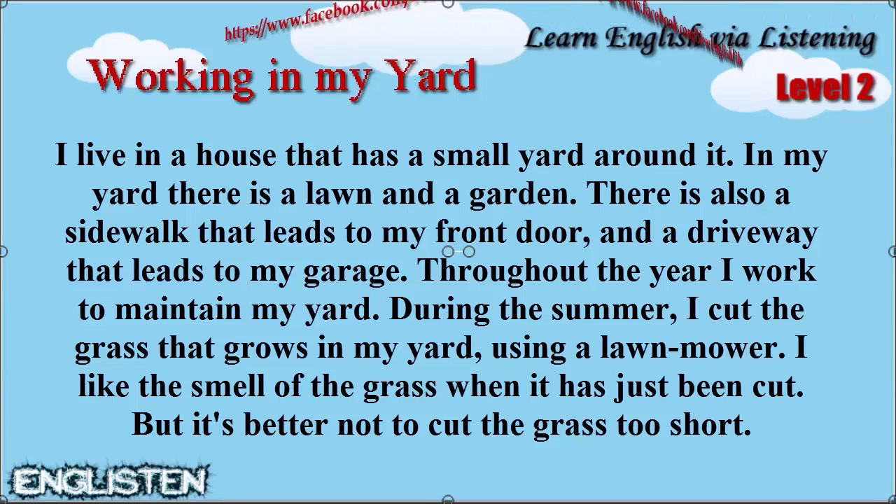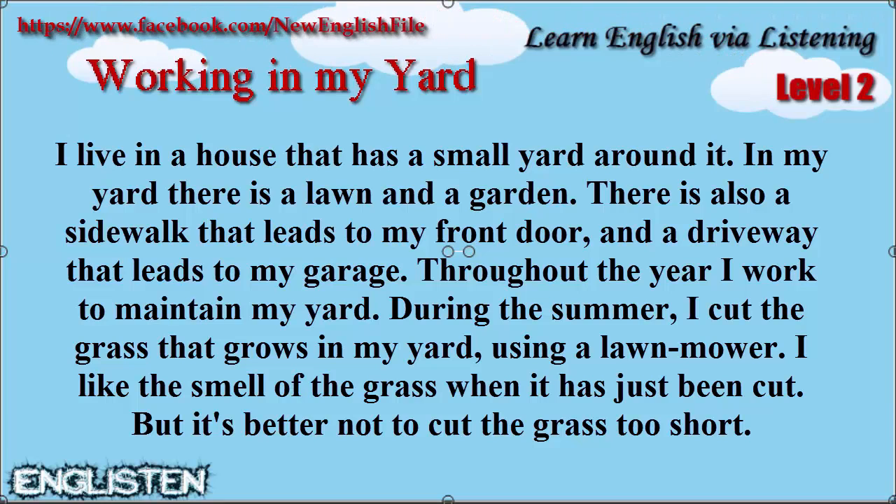Throughout the year I work to maintain my yard. During the summer I cut the grass that grows in my yard using a lawnmower. I like the smell of the grass when it has just been cut.